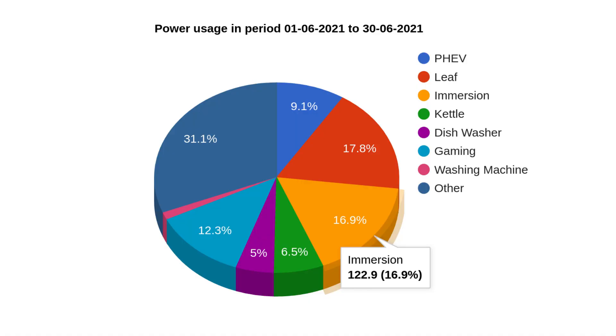Now let's look at where all the power got used. 9% of it went into the Mitsubishi PHEV, nearly 18% went into the Nissan Leaf, 17% went to heating the hot water, gaming takes up 12%, and the washing machine took a small amount. The remaining 31% went on other things — mostly the oven, fridge, freezer, and TV. I'm quite happy about how much went into the hot water, as that obviously saves burning gas, which saves carbon and saves us money.